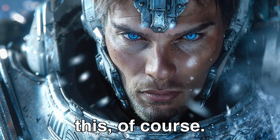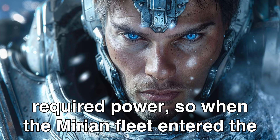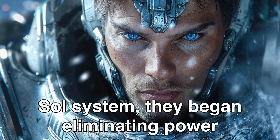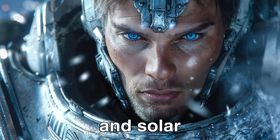The Mirians knew this, of course. They also knew that any and all shields required power. So when the Mirian fleet entered the Sol system, they began eliminating power sources — fusion reactors, antimatter reactors, even fission and solar power generators.